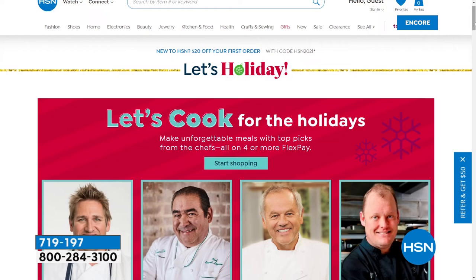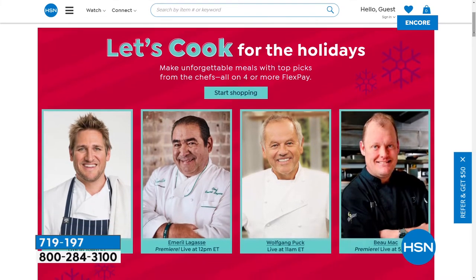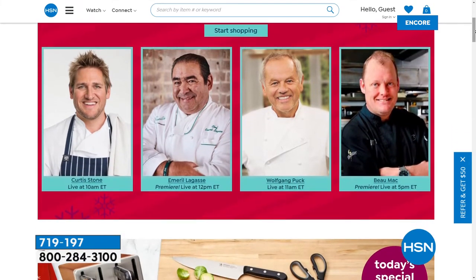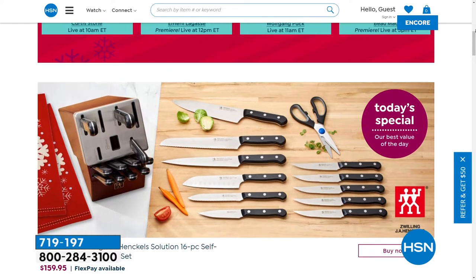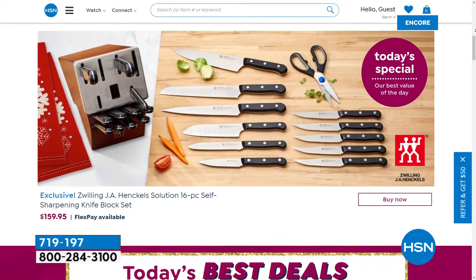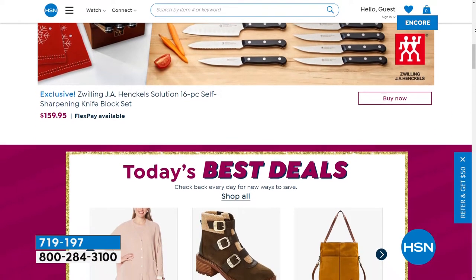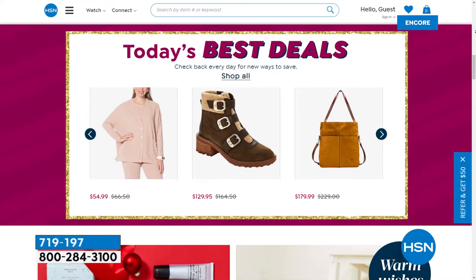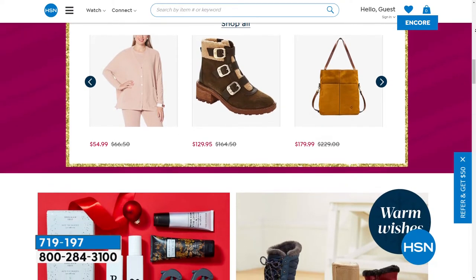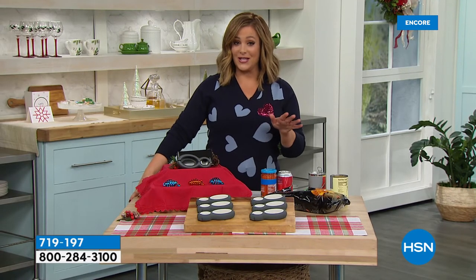Thank you, Stephanie — go finish that beer! This is our biggest and best foodie event before the holidays — a big 24 hours of culinary gifts, gourmet food, appliances, tools of the trade, and your favorite celebrity chefs. We're talking Curtis Stone, Wolfgang Puck, the premiere of Emerald Lagasse, and comfort food expert and Iron Chef Beau Mac who is premiering at HSN as well. It is a big holiday day to get you ready for everything that comes your way — stay with us all day long.